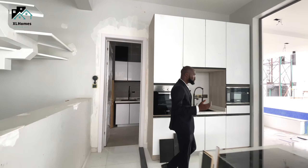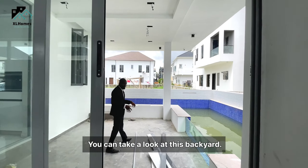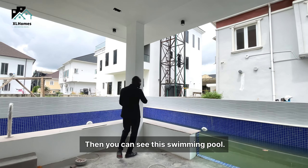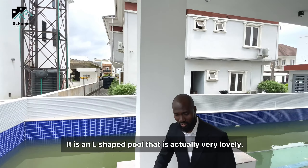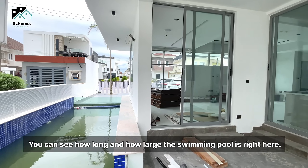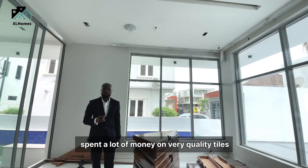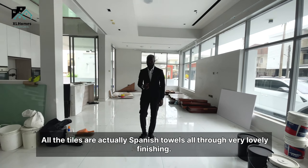Before going upstairs, quickly take a look at this backyard. Right here you can have a family gathering or small parties. Then you can see this swimming pool — this has to be the biggest swimming pool I've seen so far. It is an L-shaped pool that is actually very lovely — you can see how long and how large it is. One thing I like about this development is the fact that the developer spent a lot of money on quality tiles. All the tiles here are actually Spanish tiles all through — very lovely finishing.